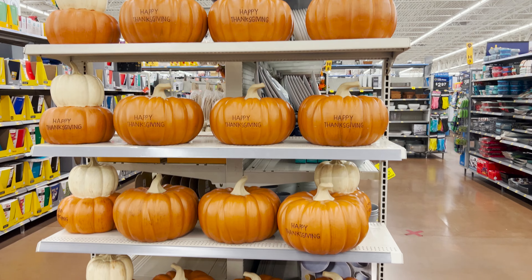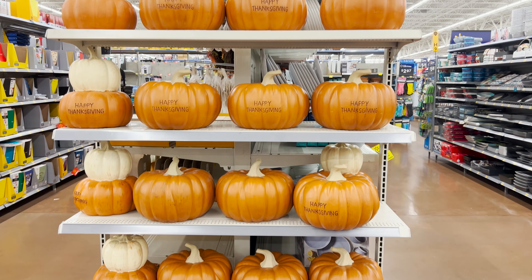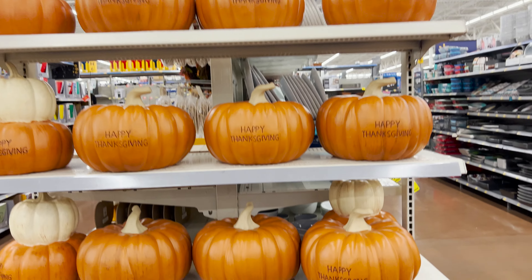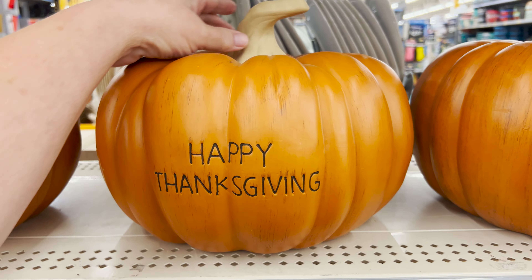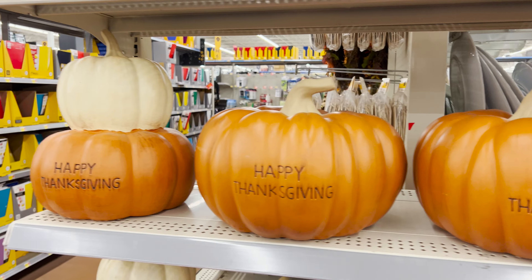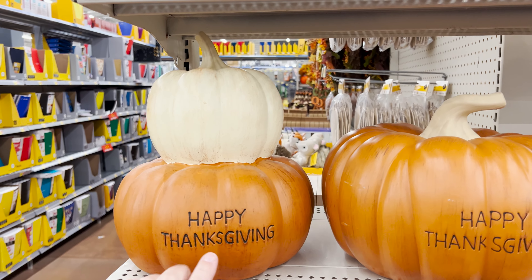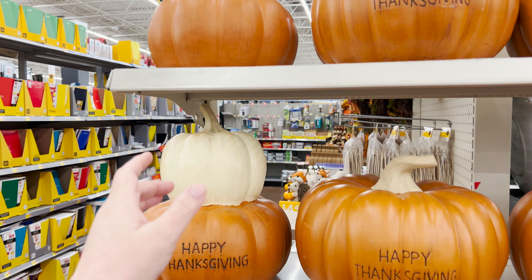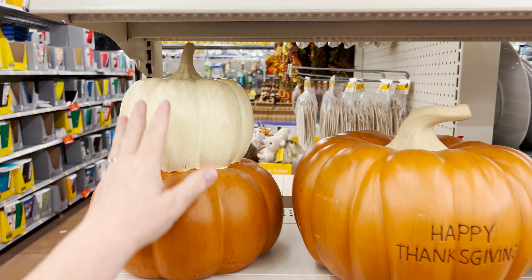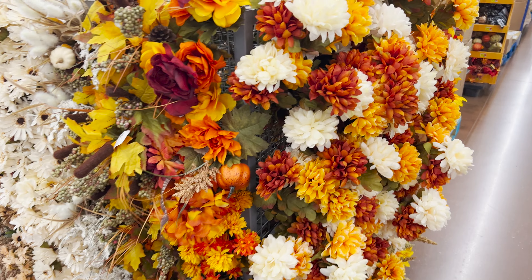On another end cap, I found some terracotta ceramic pumpkins. The single pumpkin and the stacked pumpkins all say 'Happy Thanksgiving,' so if you didn't like that, you could always turn it around and just have it be an orange pumpkin. At Thanksgiving you could flip it back — no one would ever know. Those are really fairly priced; I've seen them for much more in other stores.